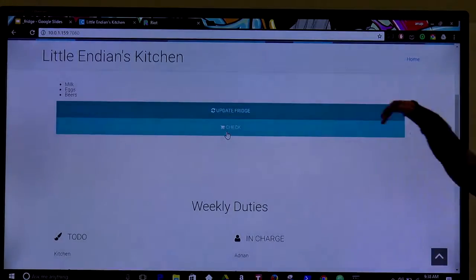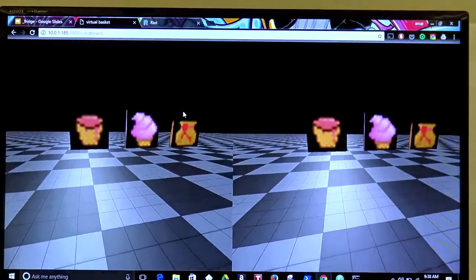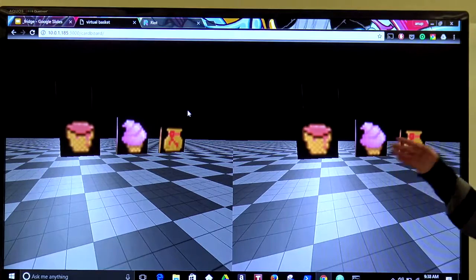And then we have this check feature. This is the future coming from now — we created this virtual reality integration with the phone. So when the phone connects to the server, you can use the glasses and you will be able to see the items that are missing.